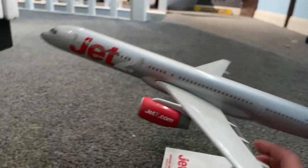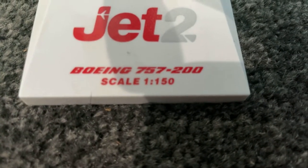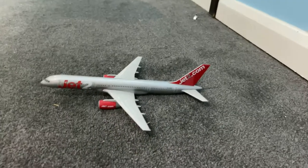As you can see, it's really detailed. It's got a stand here that says Jet2 on it, and it says Boeing 757-200 at a scale of 1:150. You can actually take this off the stand, but unfortunately it's got no landing gears — that's basically the belly of the aircraft. I just love collecting Skymarks because all their aircraft are so detailed.